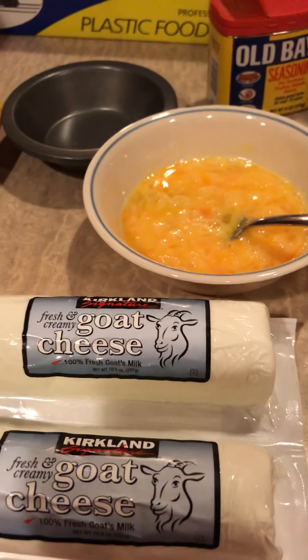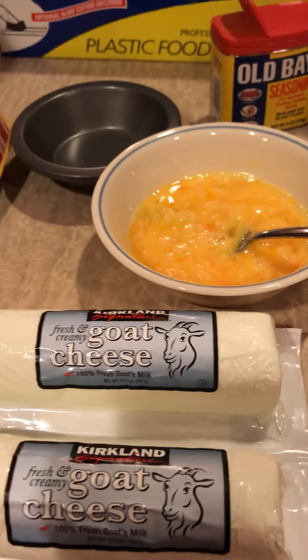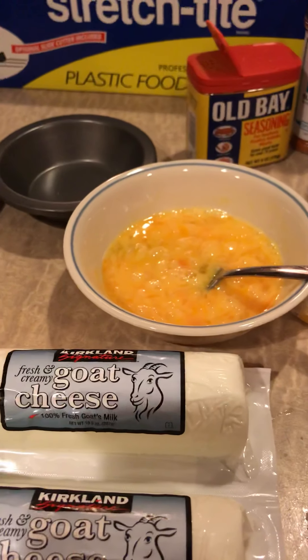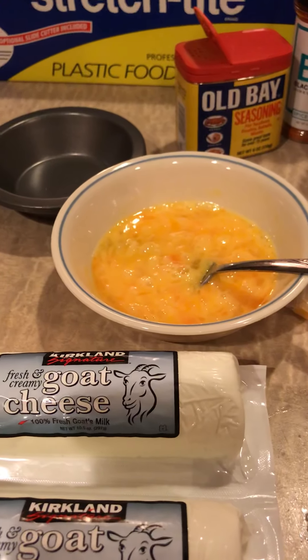Good morning, my sweet friends. Happy Friday — we have made it to another Friday! Hope you're all doing well. I thought I would come on this morning and show you a quick, delicious breakfast hack.